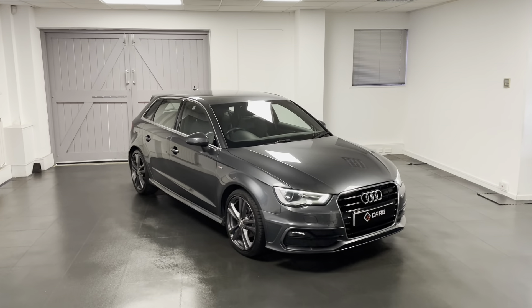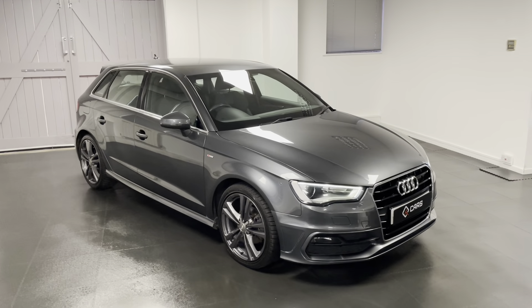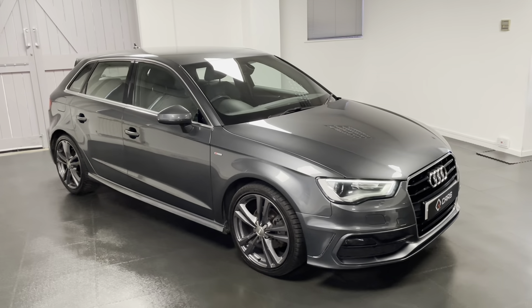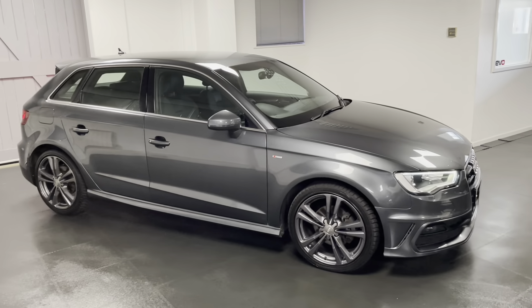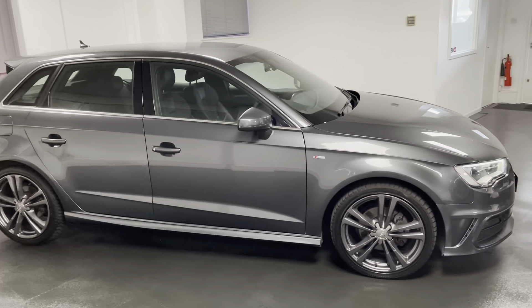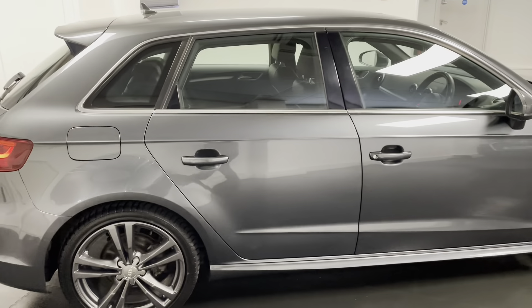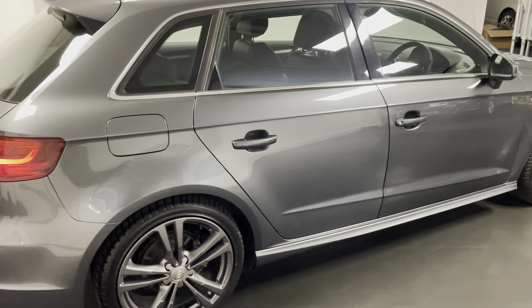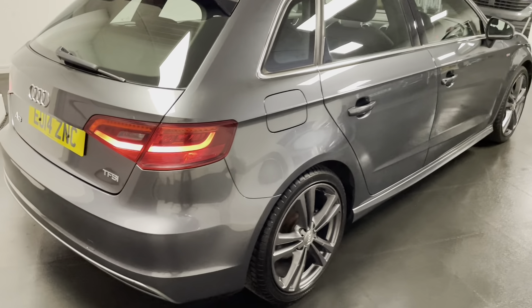Hello and welcome to another video from us here at Quattro Tech Cars. In this video I'll be showing you around the 2014 Audi A3 Sportback that we now have up for sale. This is a 1.4 TFSI 140 PS model with a six-speed manual gearbox, finished in metallic Daytona grey with black half leather upholstery with black cloth.